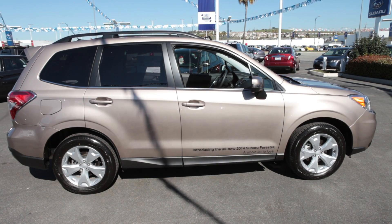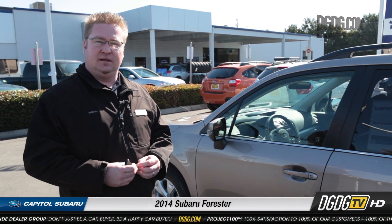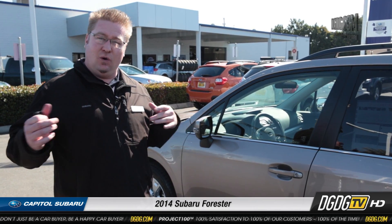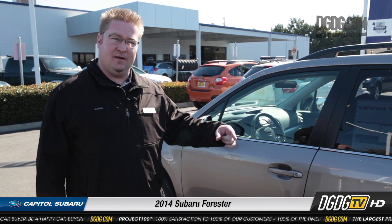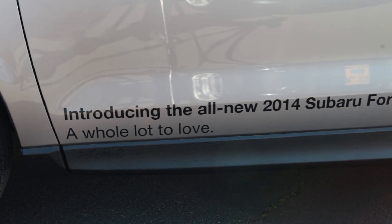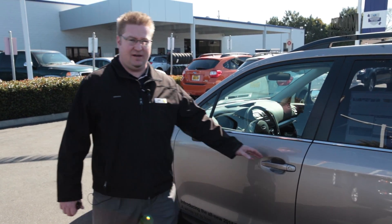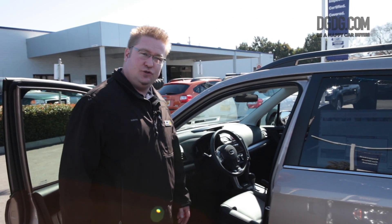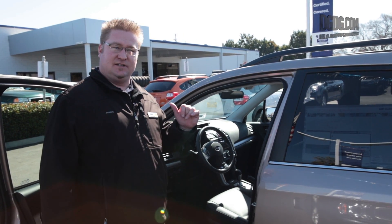This is a 2.5i, but there's also a new Boxer turbo with a two-liter engine — 250 horsepower and 258 torque — with a 6 or 8 speed CVT transmission and a paddle shifter. It actually gets better fuel efficiency than last year's manual and automatic transmissions. The regular 2.5i is the same engine that's in the Outback currently, with a similar CVT. This car is going to get 32 miles per gallon on the freeway — that's a real story, five better than last year's car.